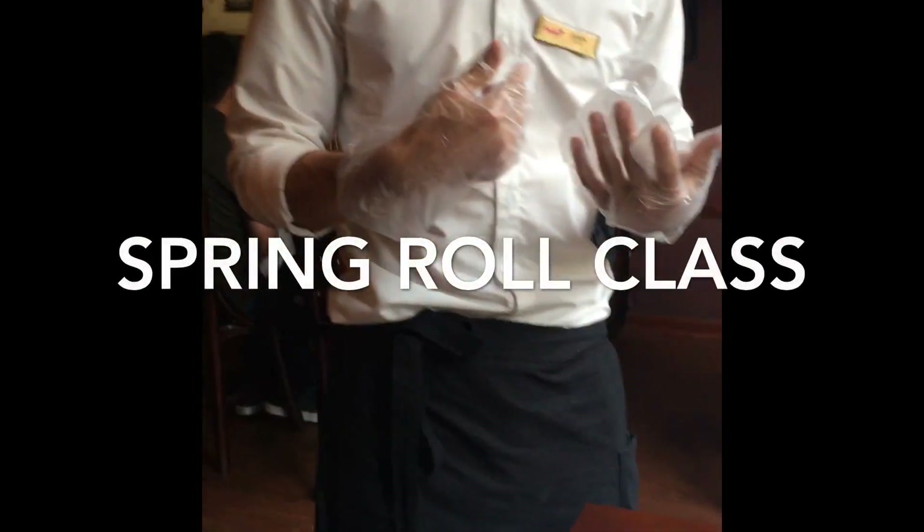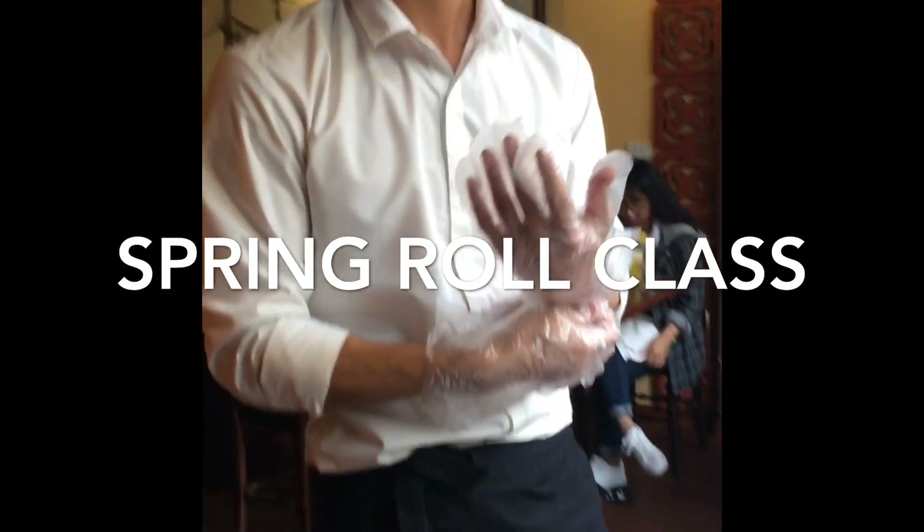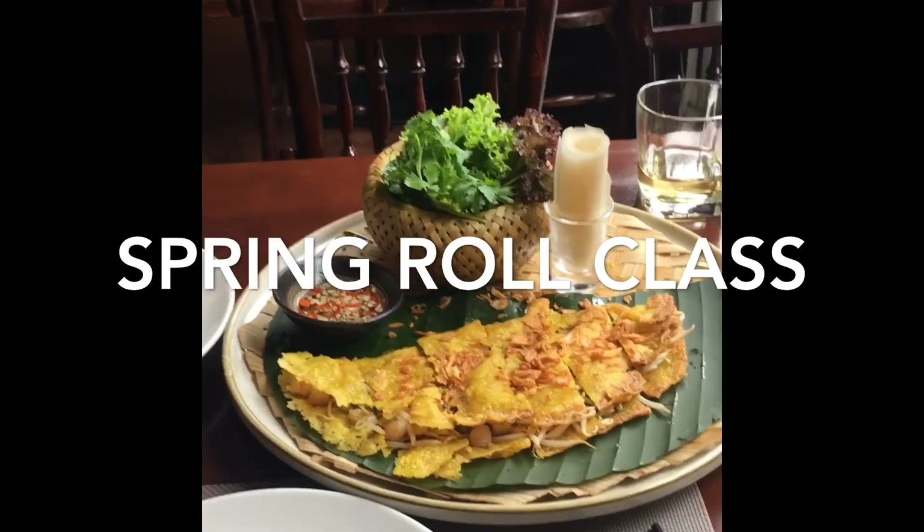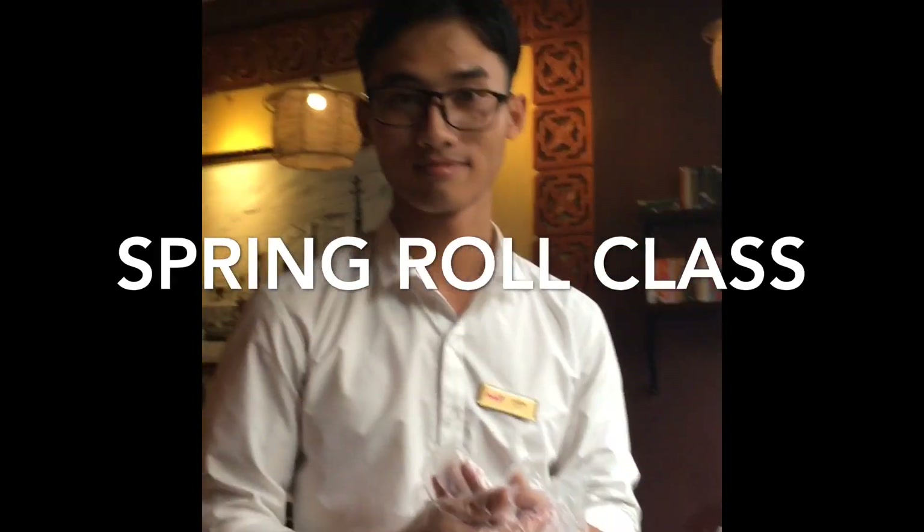Since there were only meat options at Bun Cha, I headed to Orchid Restaurant. There I met John, who was making Vietnamese rice pancake — a traditional dish.